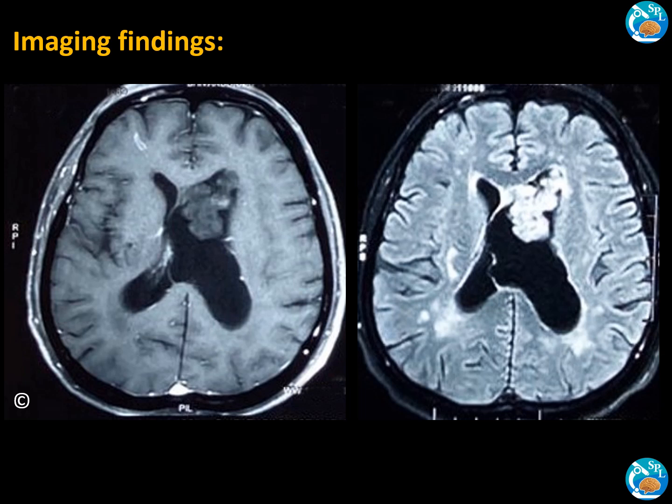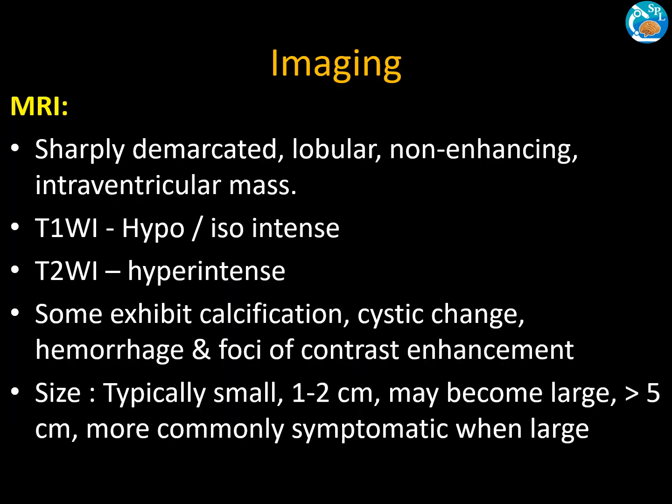On MRI, T2-weighted images appear mildly hyperintense and T1 appears hypointense. Coming to imaging findings of sub-ependymoma, these are sharply demarcated lobular non-enhancing intraventricular masses, hypointense to isointense on T1 and hyperintense on T2-weighted images. Some sub-ependymomas exhibit calcification, cystic change, hemorrhage, and foci of contrast enhancement. They are typically 1 to 2 cm in size but may enlarge to more than 5 cm, and larger lesions are symptomatic.